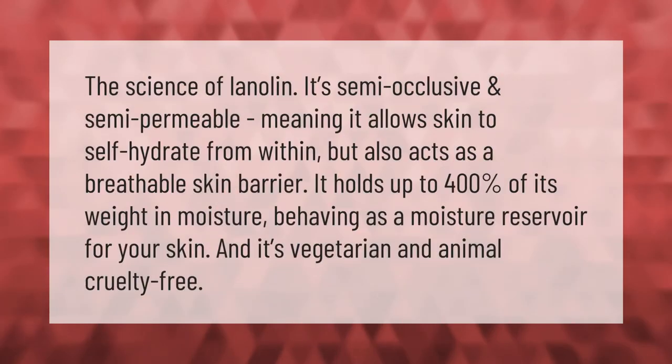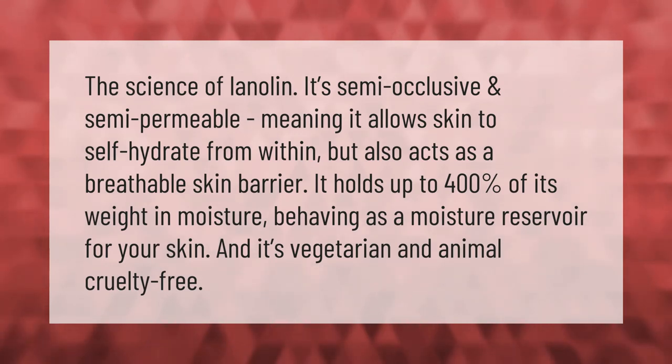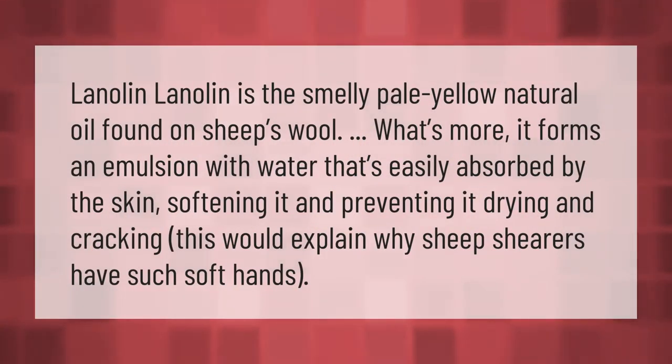The science of lanolin: it's semi-occlusive and semi-permeable, meaning it allows skin to self-hydrate from within but also acts as a breathable skin barrier. It holds up to 400% of its weight in moisture, behaving as a moisture reservoir for your skin. It's vegetarian and animal cruelty-free.